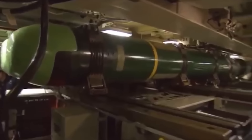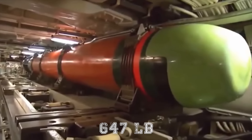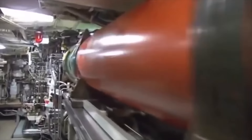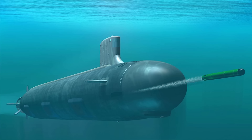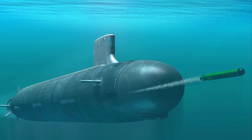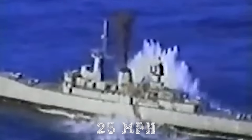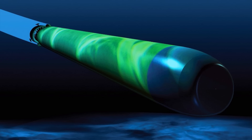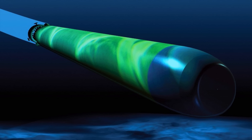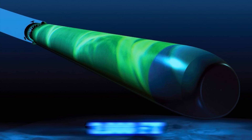The MK-48 is a heavyweight torpedo with a warhead of 647 pounds, which has been used by the U.S. Navy since 1972. The torpedo can be operated with or without wire guidance, and the system has active and passive acoustic homing. The range of this torpedo is up to 31 miles at a speed of 25 miles per hour. After launch, the weapon carries out target search, acquisition, and attack procedures, delivering to a depth of 3,000 feet.